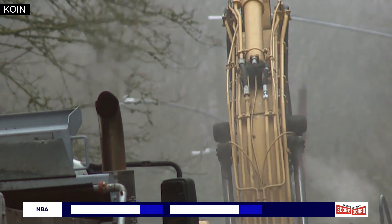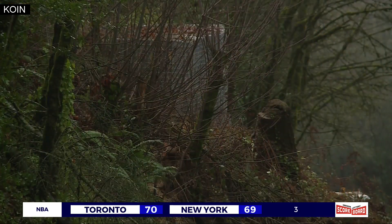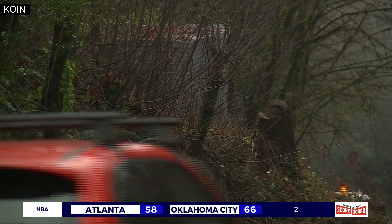Landslides vary from year to year, and there are some things you can do to protect your home. Professor Burns says the potential for landslides is paramount for anybody who lives on a slope — if you've got a house out there, check to make sure that water is draining off.